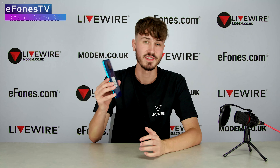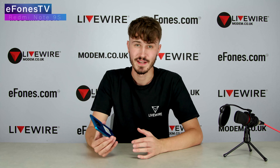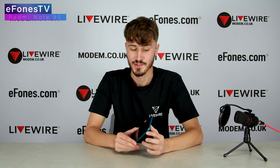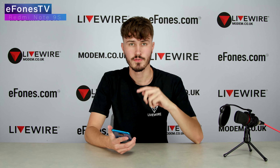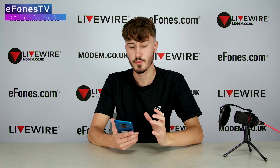This phone supports 18 watt fast charging, and it comes with a 22.5 watt fast charger in the box, so you can charge it up super quick. Even so, we noticed this phone always seemed to be above 40% whether I was using it in the morning or the afternoon — it just seemed to have battery constantly.